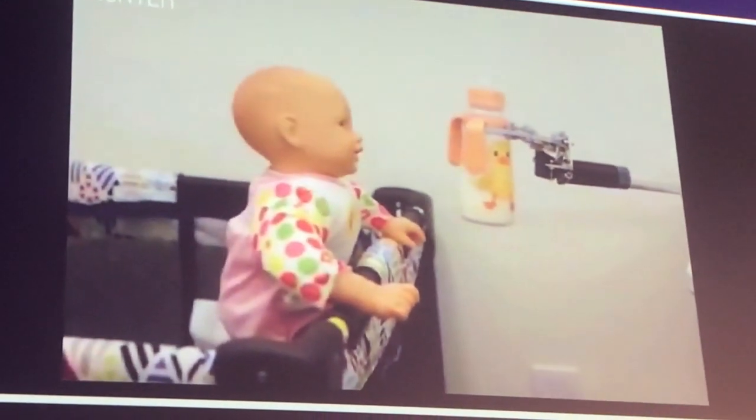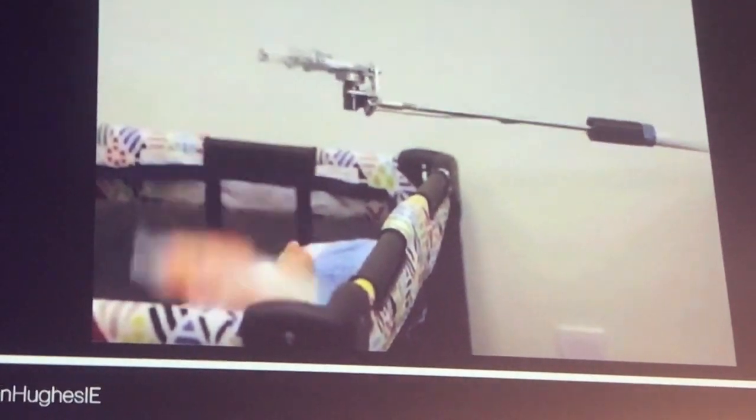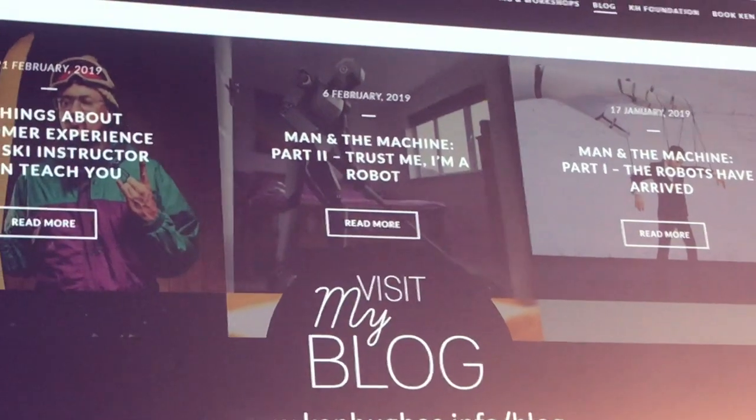Unfortunately, we're just not there yet in terms of how it's done. And this is my all-time favorite example from France. This is about ten years old, as you can see by the footage. Never a good look.